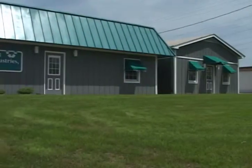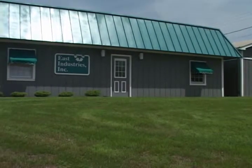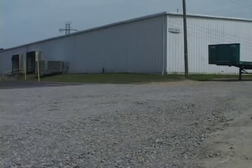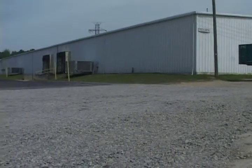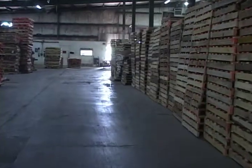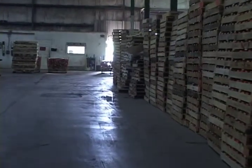Since then, East Industries has become one of the most successful pallet manufacturing, remanufacturing, and distribution companies in eastern North Carolina. The company outgrew its first two locations and today is housed in a multi-building complex in North Rocky Mount. It offers customers stringer or block-style pallets as well as new, recycled, or remanufactured pallets.